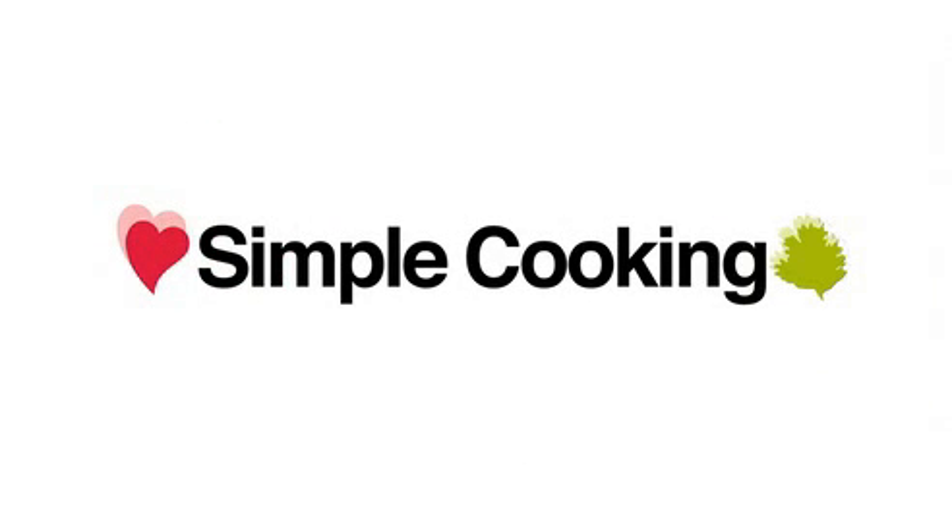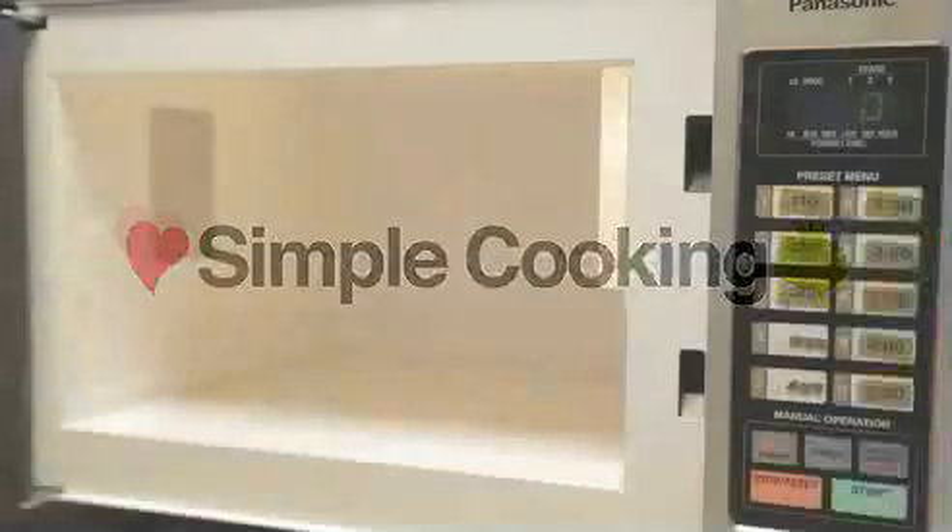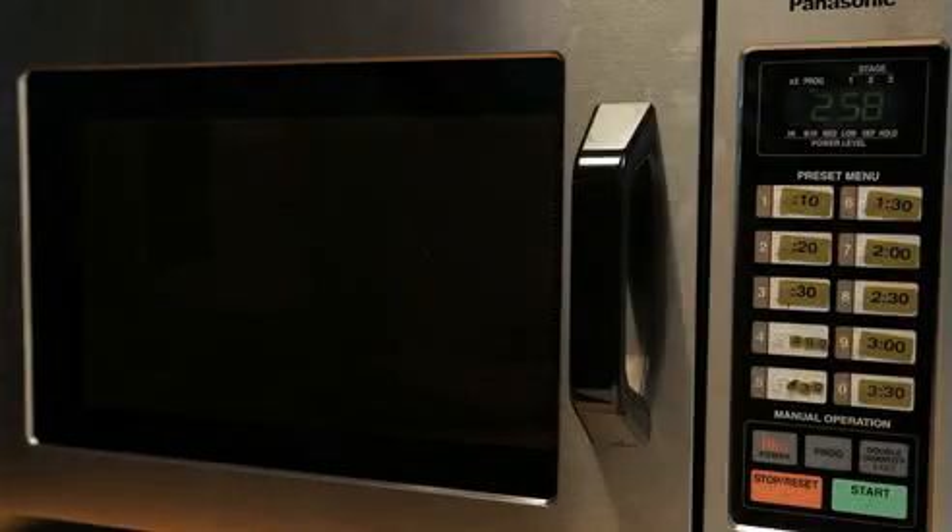Once the choices are completed, the catering associate gathers the required menu items in the kitchen, then returns to the assigned ward pantry to assemble the trays and fresh cook the Steamplicity meals in the pantry microwave ovens.